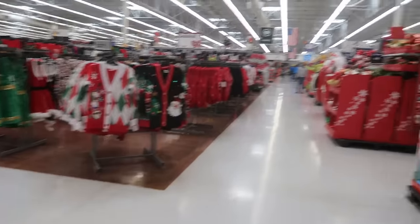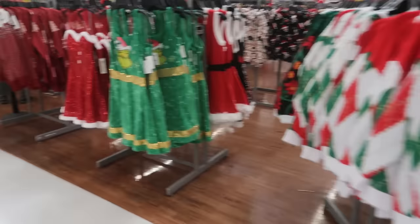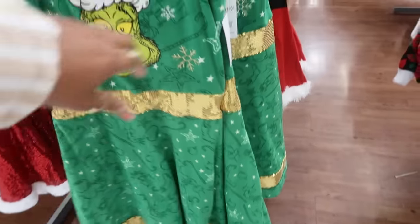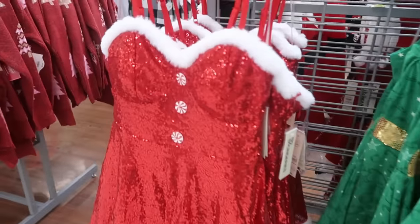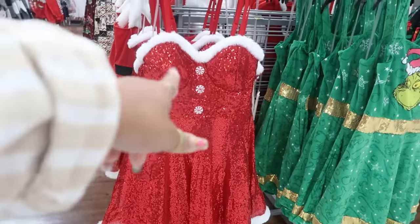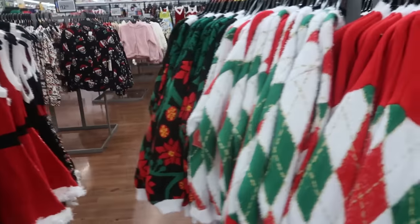I see the same Christmas dresses. I see a lot of stuff out right there. But the last time I was here, this dress wasn't here - The Grinch, and it is $21.98. Oh, I didn't see this one either. Can't stay focused. That one is cute - I like the peppermint buttons. I'll come back over here and see if there was anything different than what we looked at before.